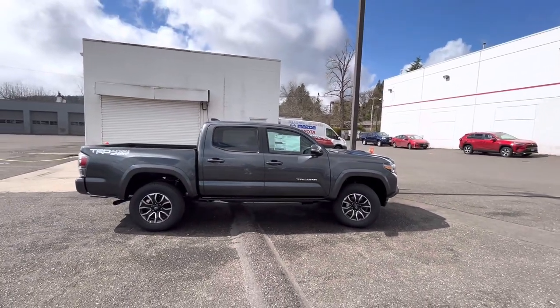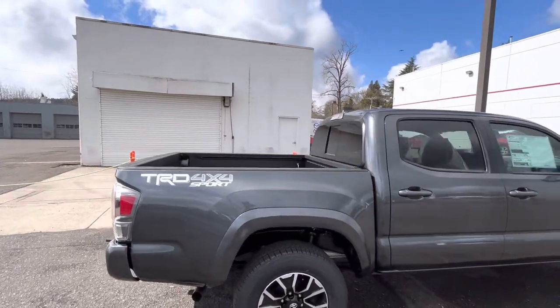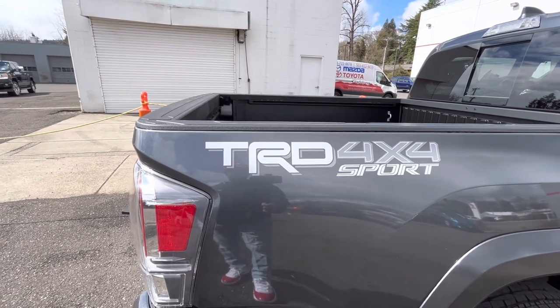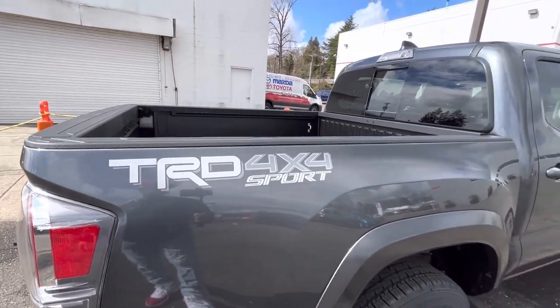It seems like they got it right with the TRD Sport over here with the color on the Magnetic Gray one, because they just did it in all silver and gray — they didn't go crazy with red and all these other colors and blacks.